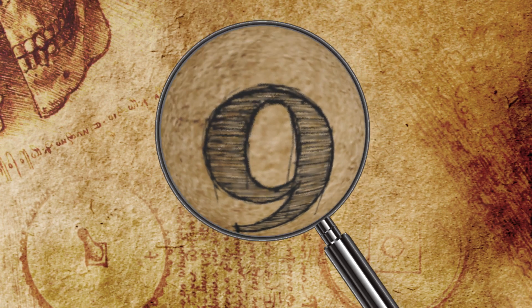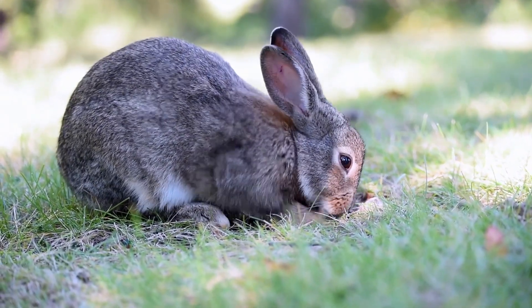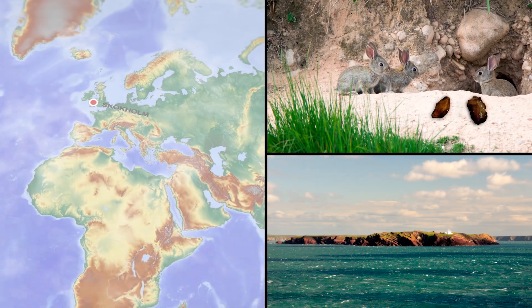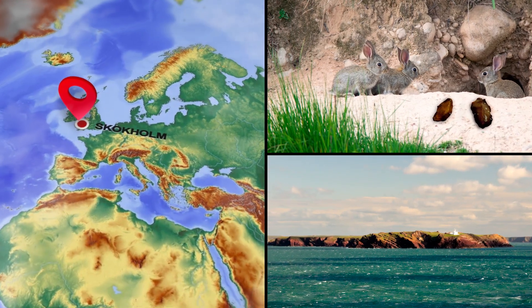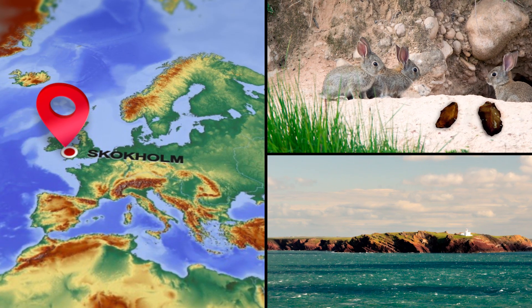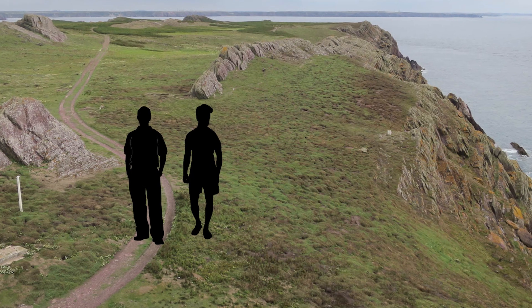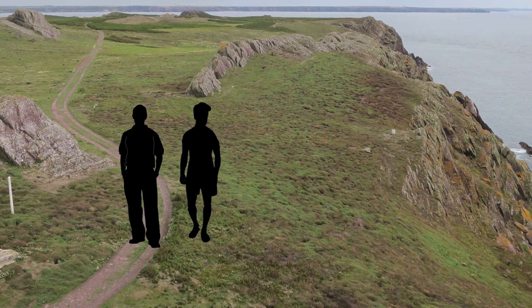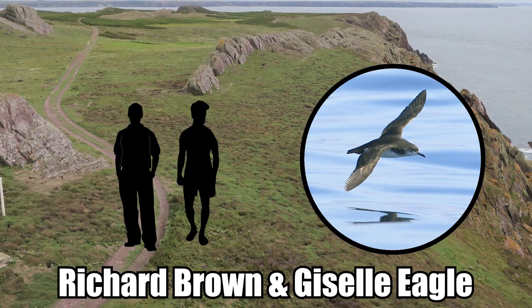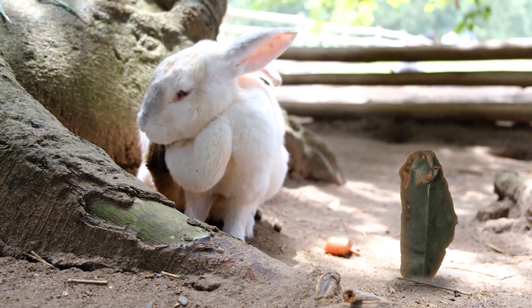Rabbits Discover Artifacts. Archaeologists recently received help from an unlikely group — a herd of rabbits — whose burrowing on the remote Welsh island of Skokholm unearthed a trove of prehistoric artifacts dating back to the Stone Age. Skokholm only has two human residents, a pair of wardens and seabird experts named Richard Brown and Giselle Eagle, who discovered the archaeological treasures that the rabbits had dug up.